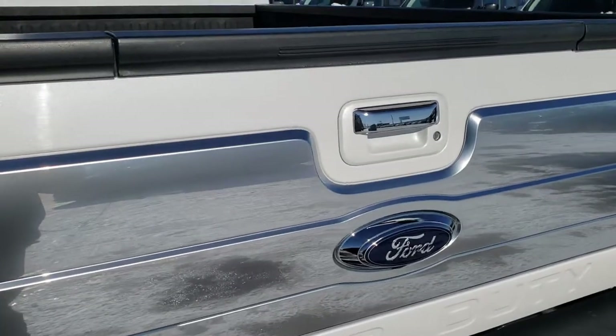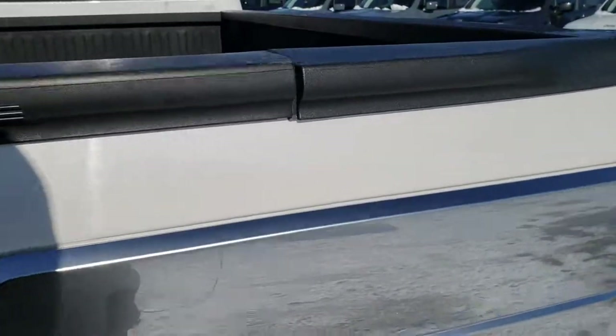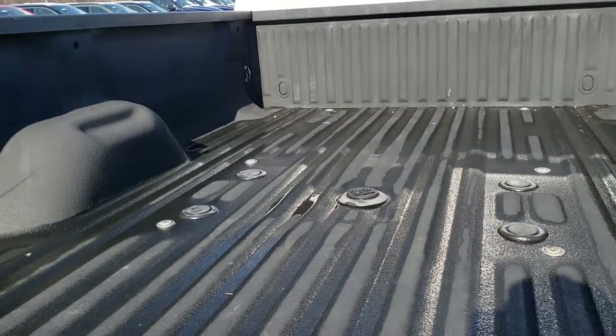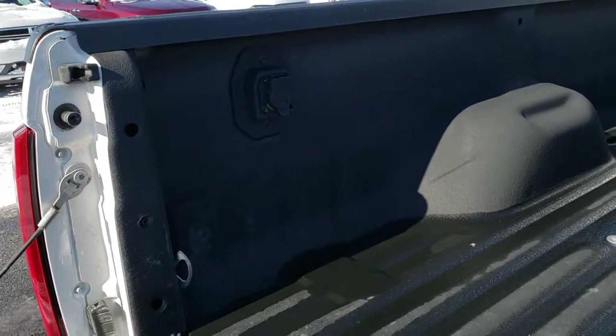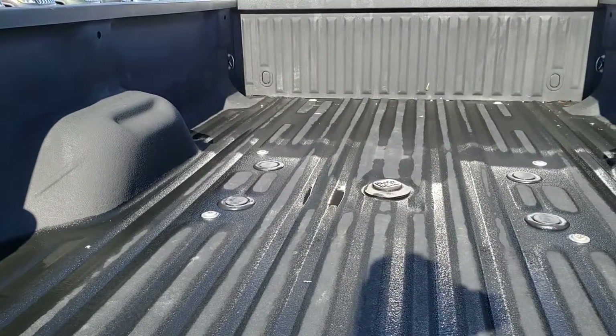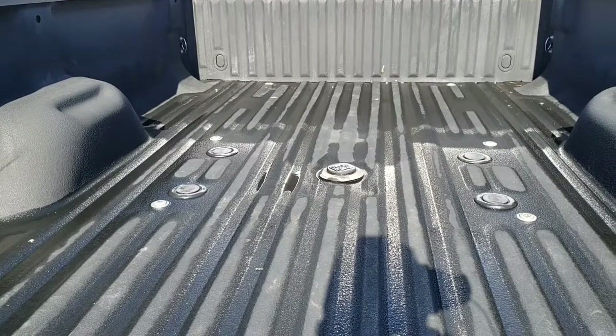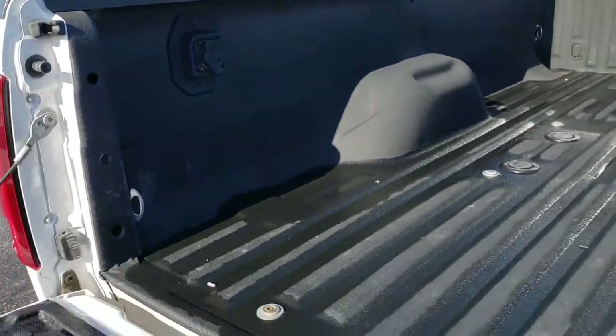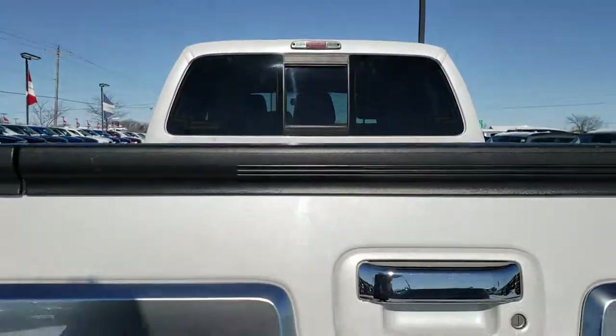The tailgate is in exceptionally nice condition. It does have the tailgate step assist. It also has a Spray-in bed liner and the 5th-wheel prep package. Someone put the 5th-wheel prep and gooseneck prep in there as well, and it also has the 7-pin wiring for those hitches.